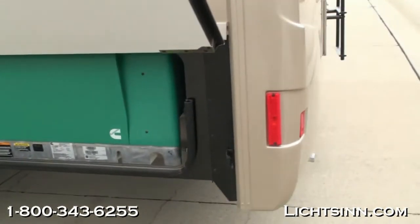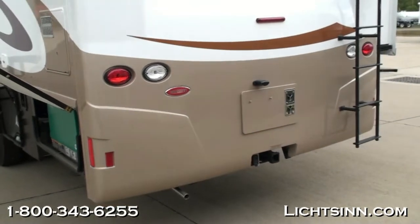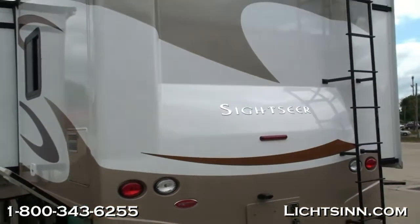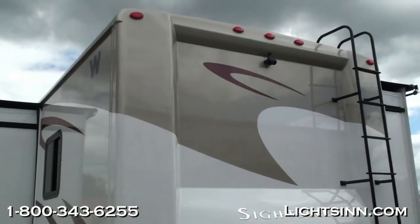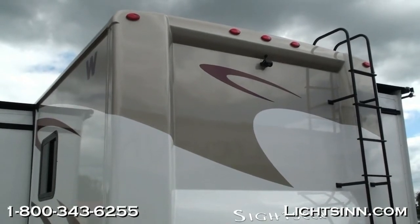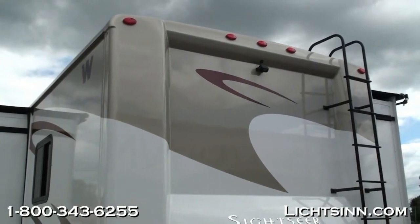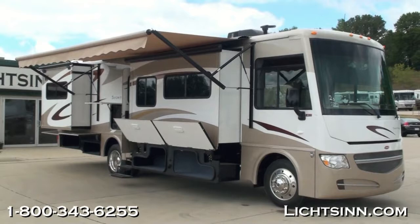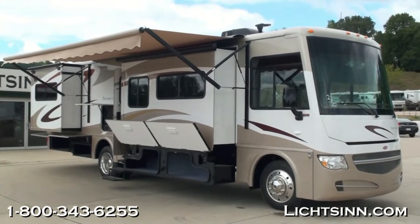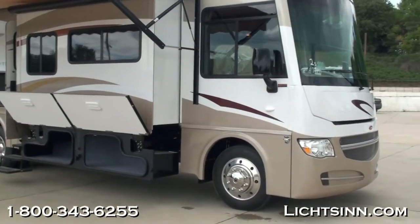We've ordered this coach in a beautiful neutral sandstone deluxe paint package with a beautiful one-piece end cap to the rear. The coach features a 5,000-pound factory-installed towing package, a one-piece ladder that takes you up to Winnebago's patented one-piece fiberglass roof. The coach also includes a rear-view camera monitoring system with one-way audio, and we've also included the side video camera monitoring system integrated into the rear-view camera, controlled from the turn signals.